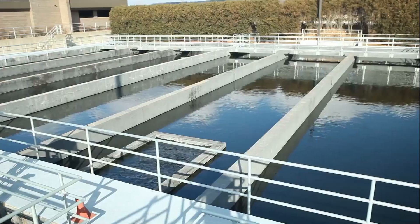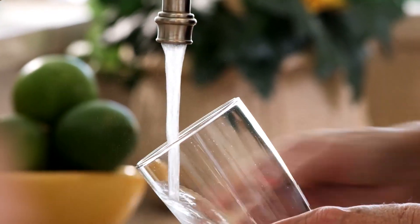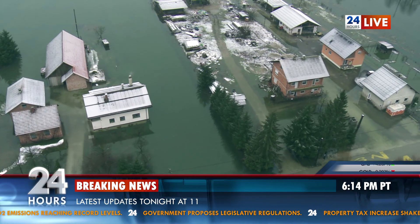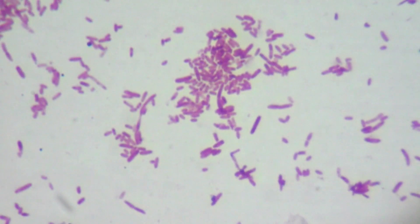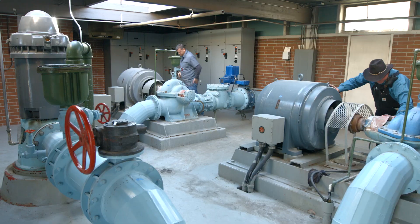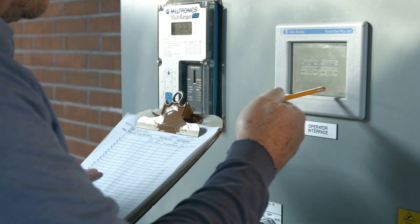Under the Safe Drinking Water Act, public water suppliers are responsible for making sure Americans have clean and safe drinking water. With increased natural disasters, the potential for industrial accidents, and intentional contamination, water utilities identified the need for full-scale testing of water security tools.